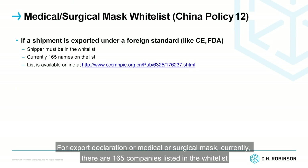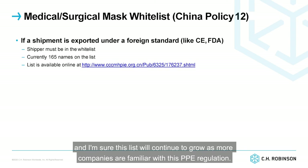For export declaration of medical or surgical masks, currently there are 165 companies listed on the white list. I am sure this list will continue to grow as more companies become familiar with PPE regulations.